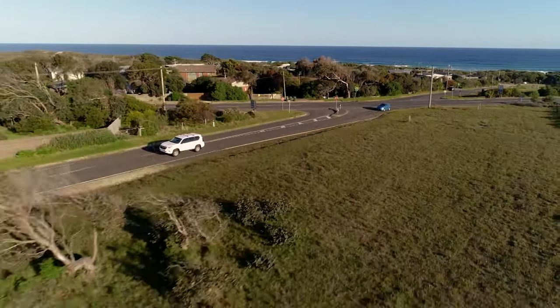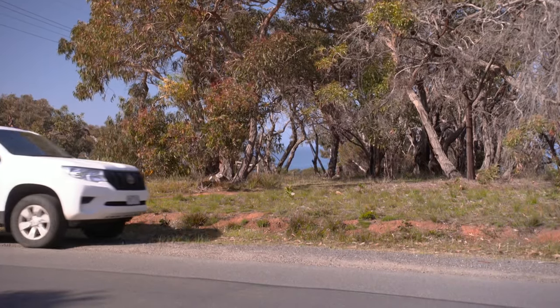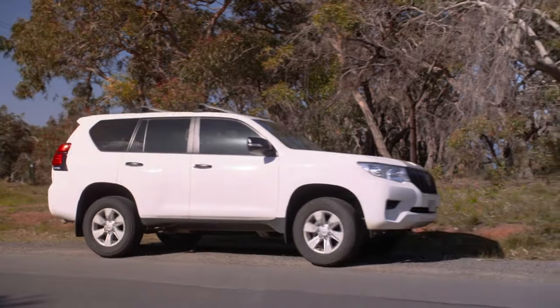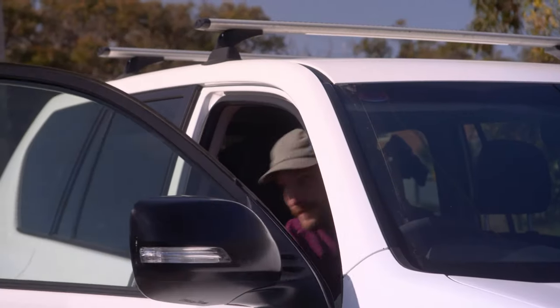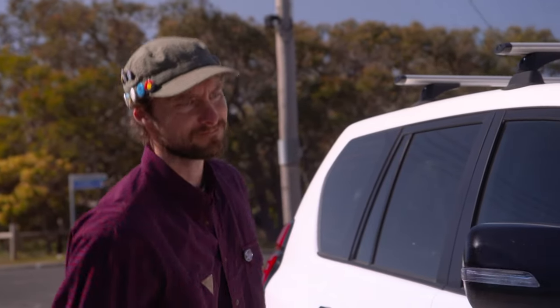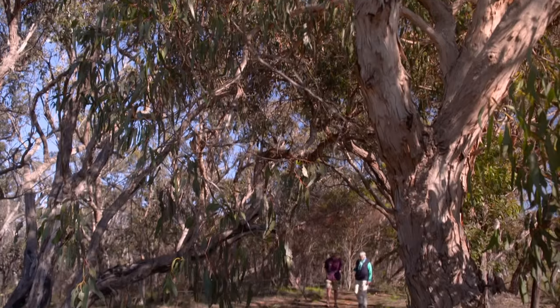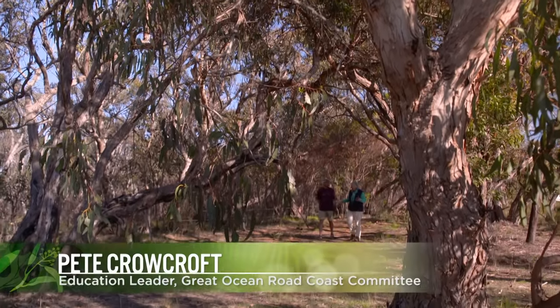Today I'm heading out for a bush walk with a local who knows the area really well. Pete Crowcroft is an educator who spends most of his time teaching people about the plants and animals that call the surf coast home. So Pete, what makes up a heathland?